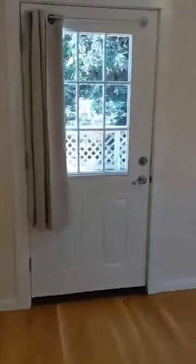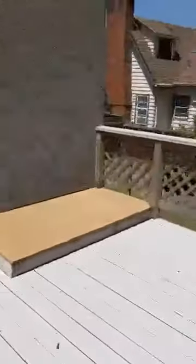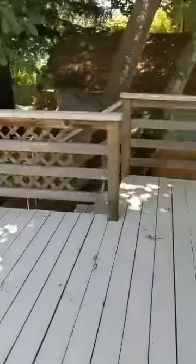And then here we have one of the bedrooms. This bedroom has a door off to the back deck — let's take a peek. Those stairs lead down to the backyard.